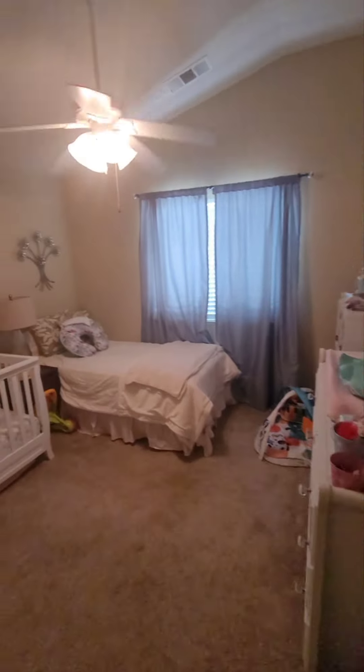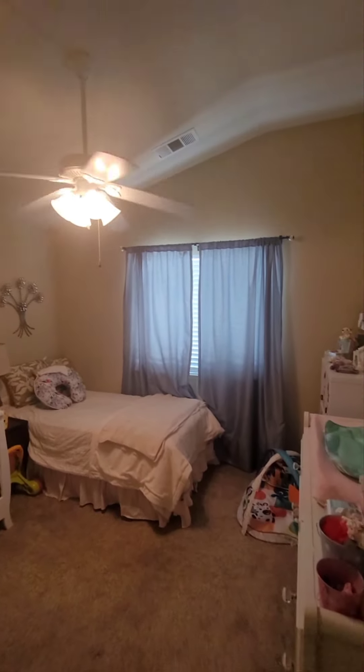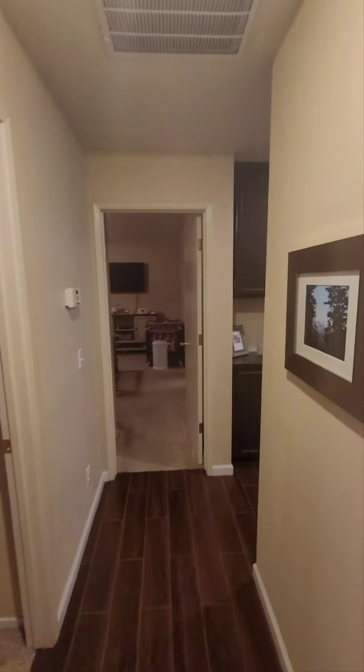This is going to be the other bedroom — nice high ceilings. All of the rooms, as you can see, have nice high ceilings, and once again even in the living room, nice and high ceilings.